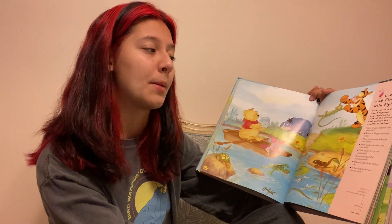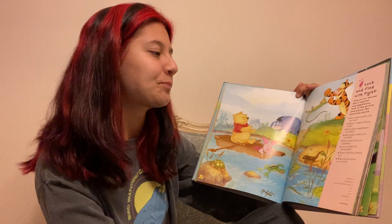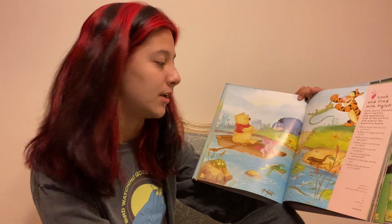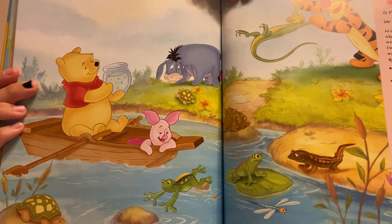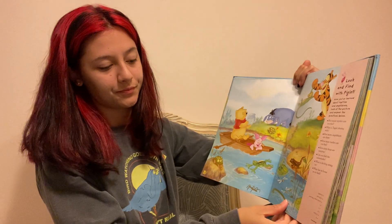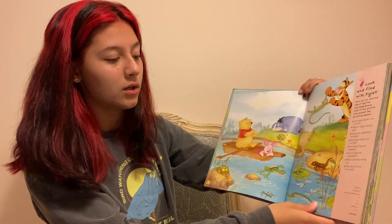Now that you've learned about reptiles and amphibians, look at the picture and answer the questions below. How many reptiles can you find? There are four reptiles.